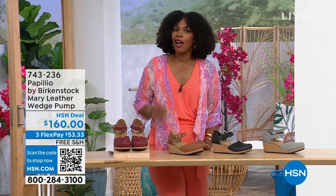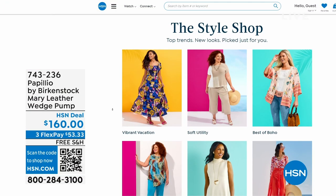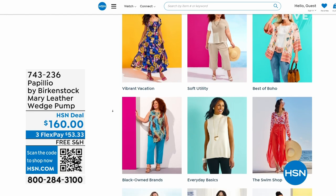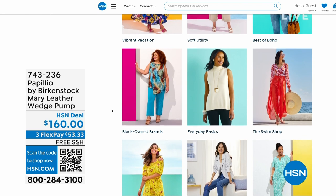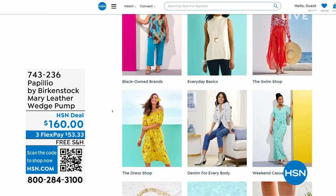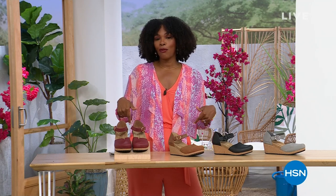A lot of you are shopping with us on hsn.com — while you're there, check out the Style Shop. Maybe you're looking for some vacation wear, basics, or great accessories for the summer — we've got them all curated in those easy-to-shop stores right there on hsn.com. Stay with us — we've got so much more Birkenstock.